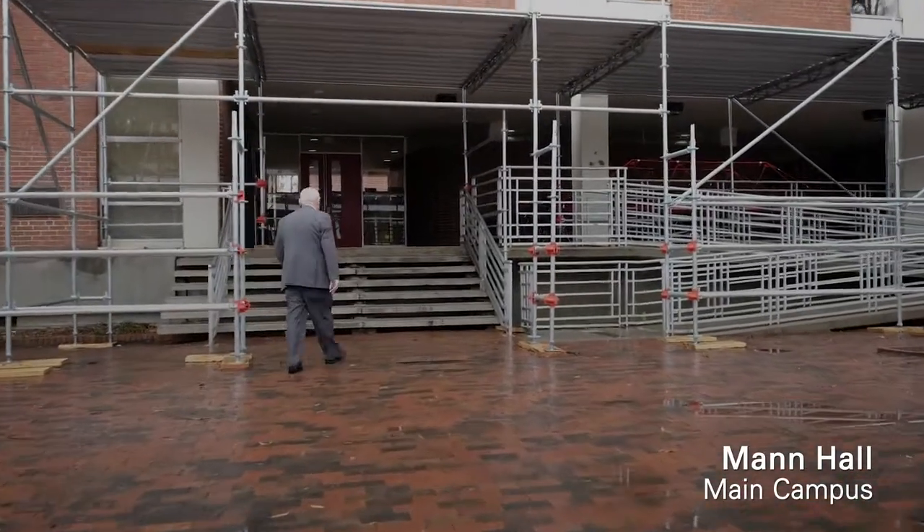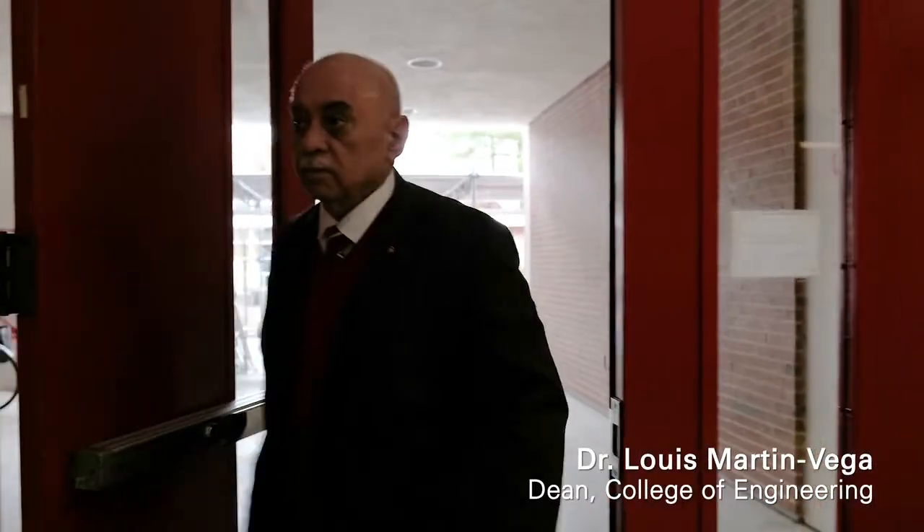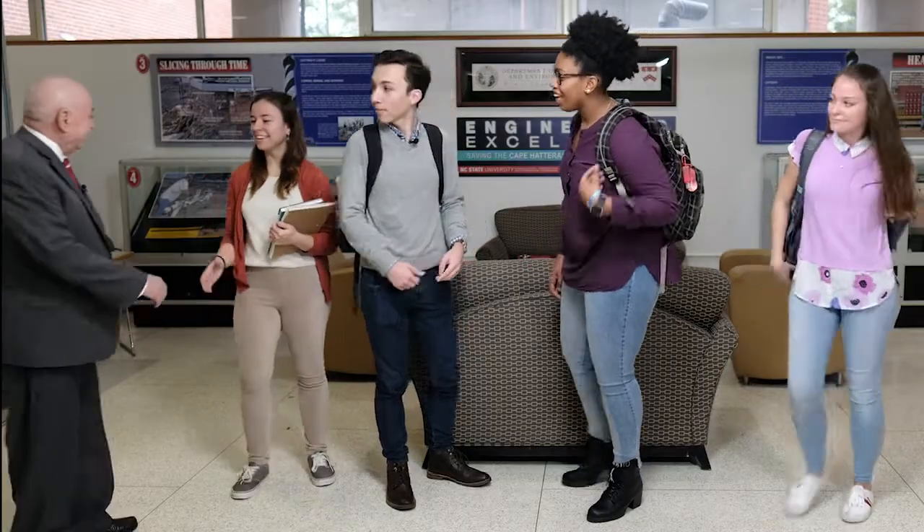To remain on the cutting edge, the college must continue to move forward in providing a home on Centennial Campus for the Fitts Department of Industrial and Systems Engineering, as well as the Civil, Construction, and Environmental Engineering Department.